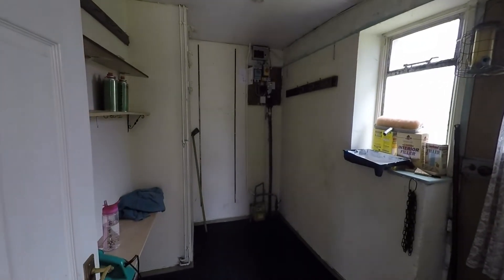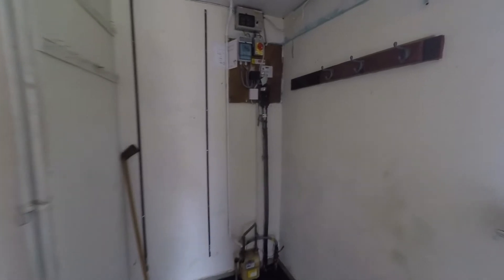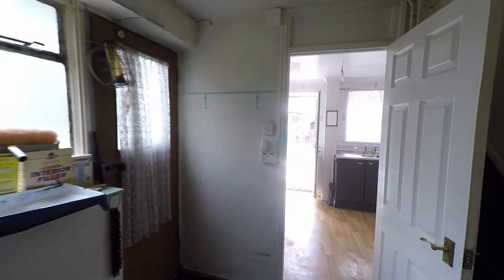The ground floor rooms are completed by this very generous and versatile utility room, providing further kitchen workspace and storage. We also have access from here which takes us out to the garden.